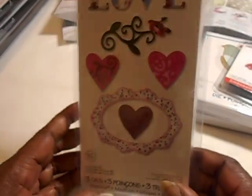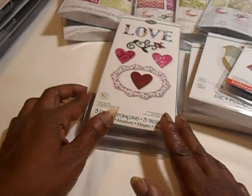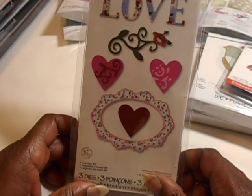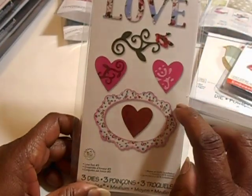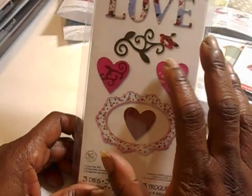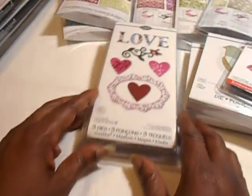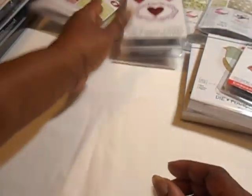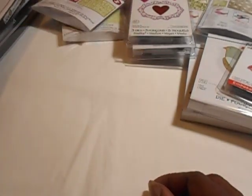Just before I made this video I was watching some YouTube videos and I seen Bonner do a little box with the Love die and the Hearts. She used Love in the frame and that was really cool, so I can't wait to use that.